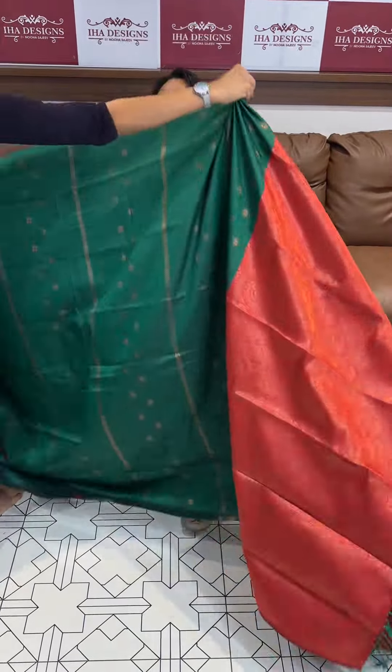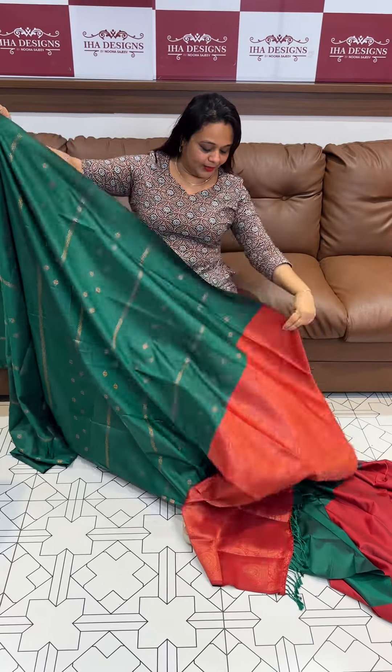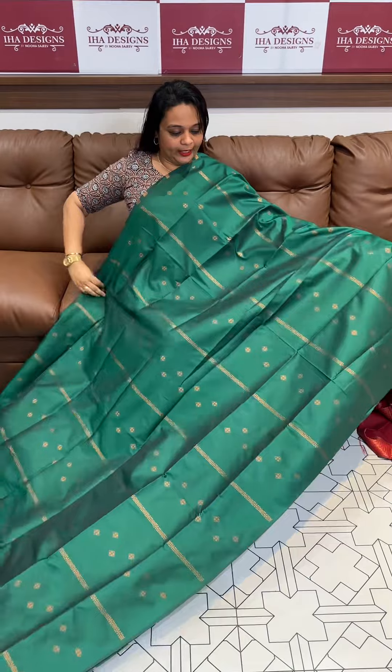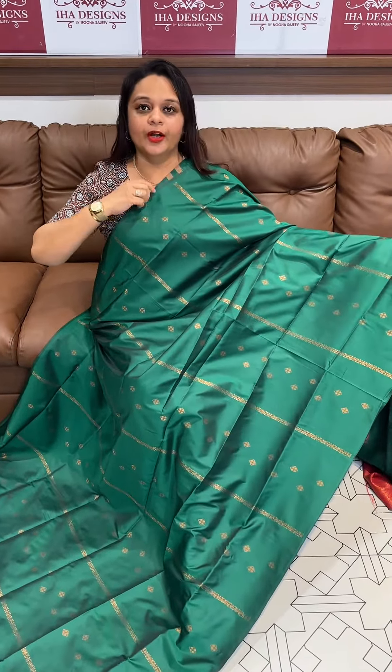Dusty magenta with violet — the second combination is one you should check out for yourself. The fabric is stiff yet soft, very soft — a kanda silk type, not pure silk — on the border.